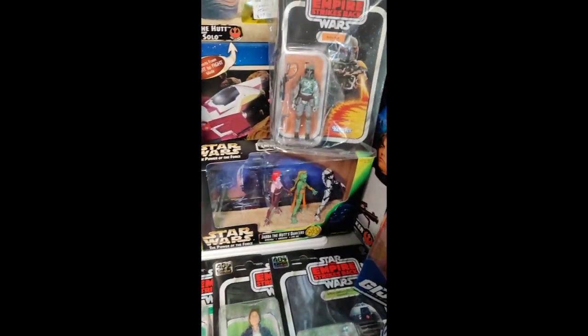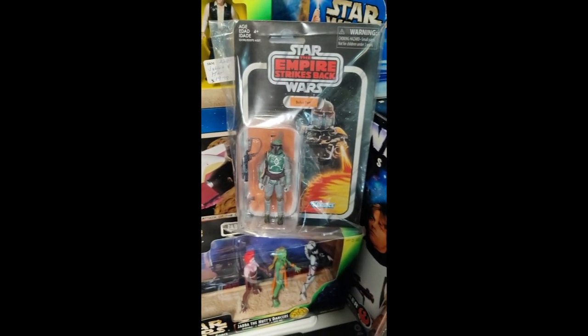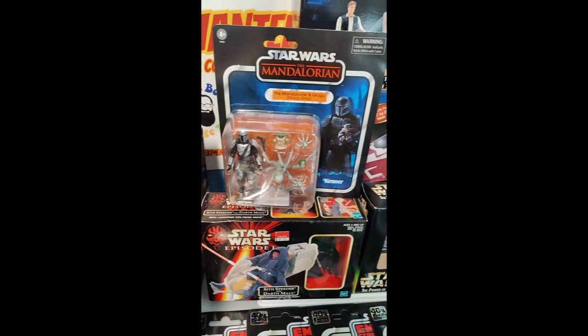Some of Jabba's girls, another Boba Fett. Vintage collection — Empire Strikes Back Boba, great figure. Just got this one. Hard to find, Walmart exclusive.